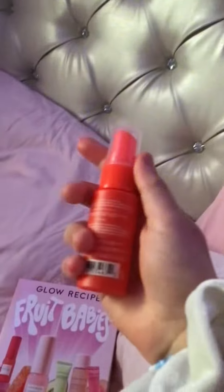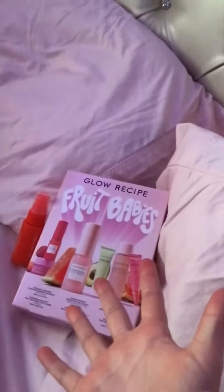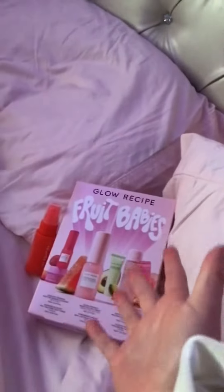First thing inside is the Fruit Babies Glow Recipe Set. The next thing I got is the Tower 28 Facial Spray in a mini size. This is what I got for $50 — all free because the Easter Bunny got me a $50 gift card. This was $38 and this was $15.